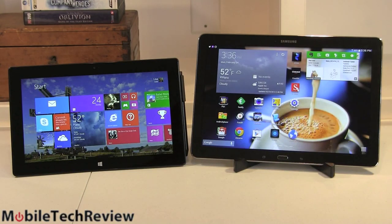The tale of two tablets that couldn't be more different, but to most people who walk up to them in the store, they'd probably say they look kind of the same. One's bigger than the other. That's about it.